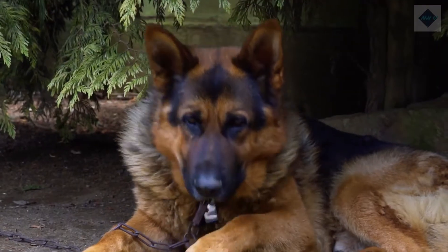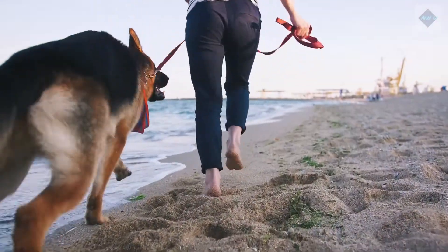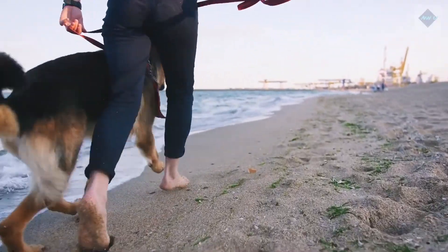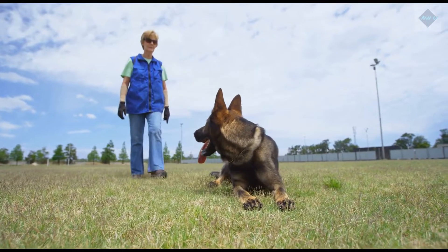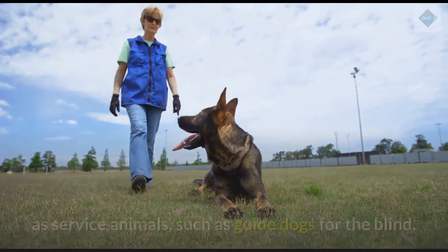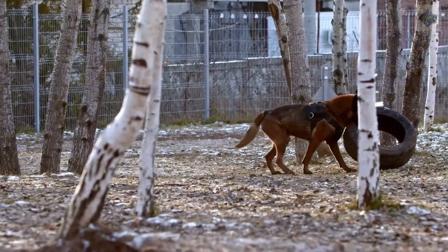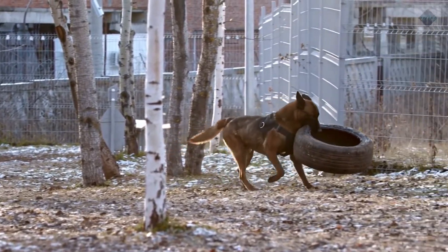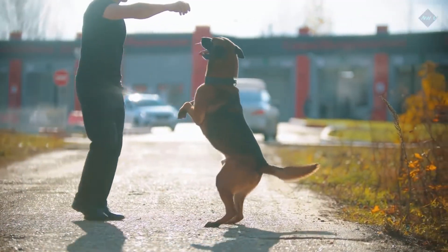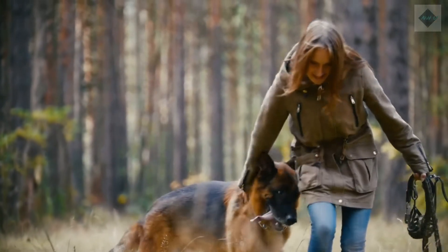German Shepherd Dogs are noble, diligent, loyal, and highly intelligent dogs. They are large in size and have very streamlined, athletic builds that make them both strong and agile. Though they are excellent herding dogs, German Shepherds are very well suited to work as service animals, such as guide dogs for the blind. They are excellent performing as working dogs, especially in police and military operations. They also make highly effective guard dogs. Of course, the German Shepherd Dog also makes a wonderful companion in the right home.